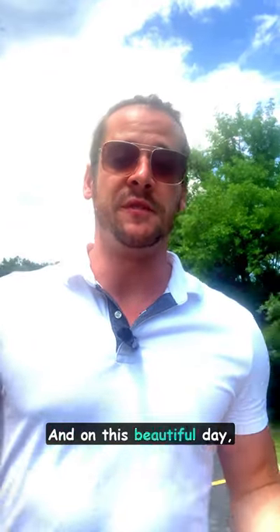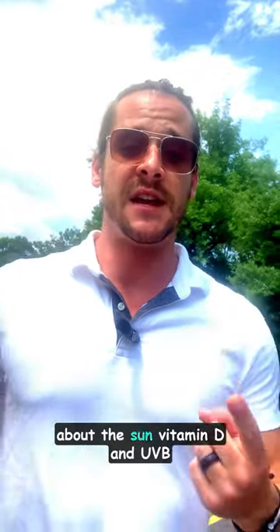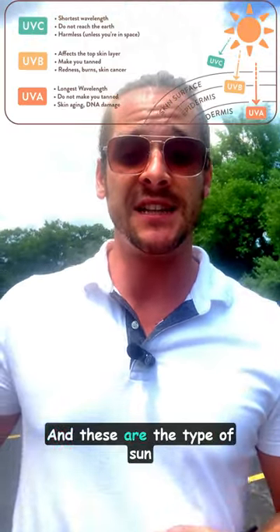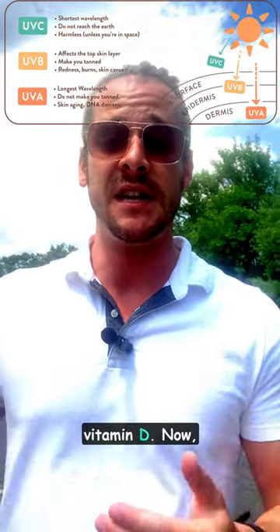Hey, Dr. McNamara here, and on this beautiful day, I wanted to talk to you guys about the sun, vitamin D, and UVB rays. So what are UVB rays? Well, UVB stands for ultraviolet B rays, and these are the type of sun rays that our body needs to actually produce endogenous vitamin D.